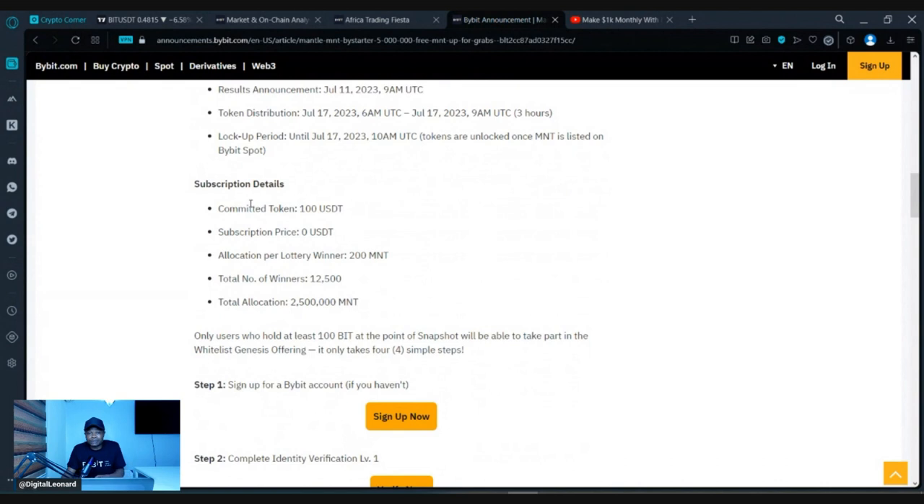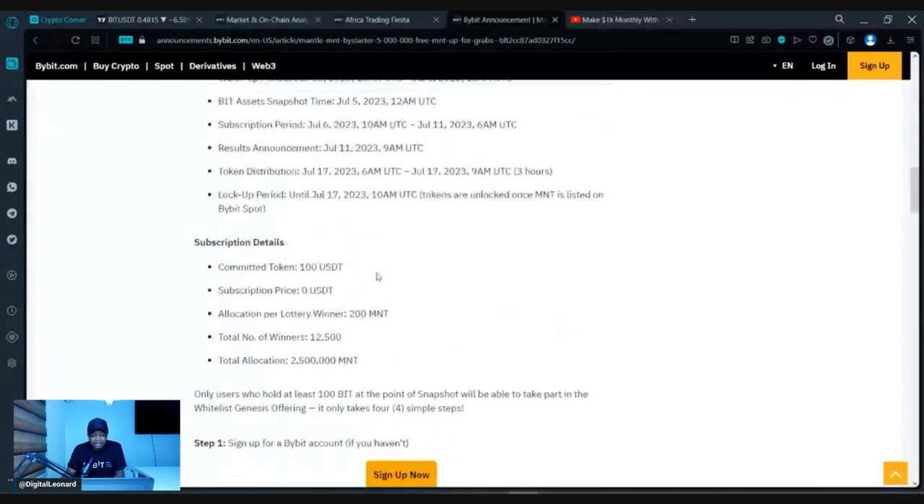There is also a subscription aspect to this. If you subscribe with 100 USDT, that USDT will be returned back to you — Bybit is not keeping it. I'll show you how that works in a moment.